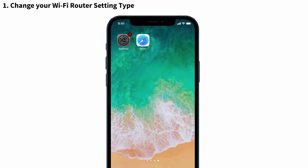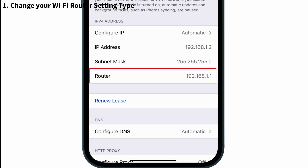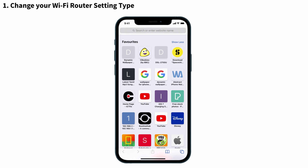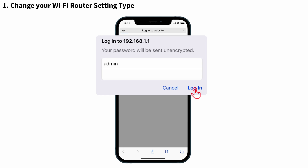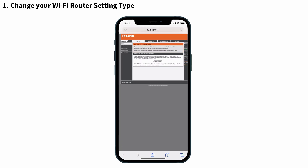For that, launch Settings and tap on Wi-Fi. Select the information symbol 'i' and you can see the router option at the bottom — copy that number. After that, go to the Safari app and paste that number. You will see a login page. Enter your username and password and tap on Login.